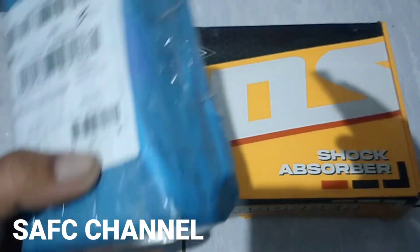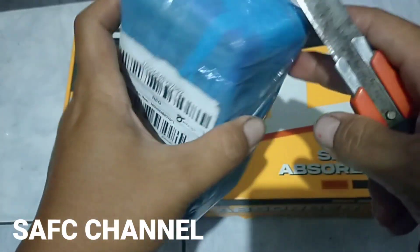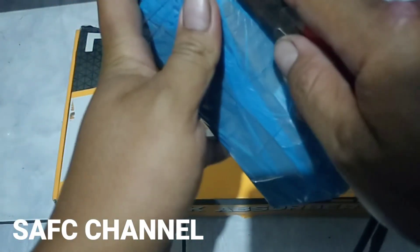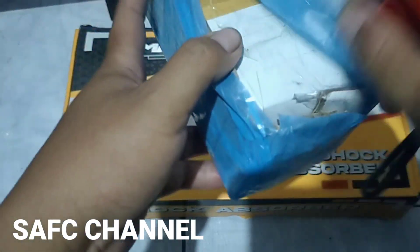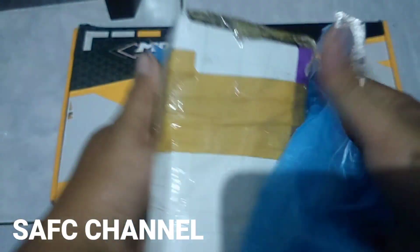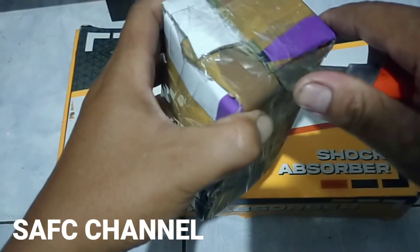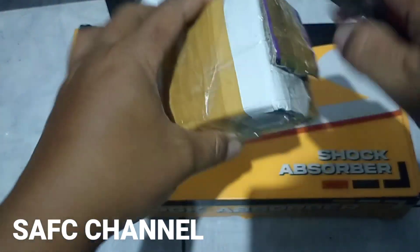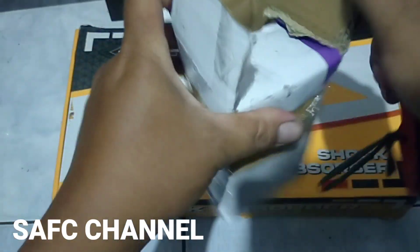Saya mau buka dulu ini. Kita siapkan cutter ya. Ini belum dibuka sama sekali, masih bawaan dari paketnya, dari sana. Belum saya unboxing karena baru datang ini. Harusnya kemarin ya, tapi ada gagal kirim karena sudah melewati jam operasional. Untuk bungkus lumayan rapi, safety ya. Mudah-mudahan barangnya sesuai dengan yang saya harapkan, karena susah sekali cari bladder yang ukurannya sama dengan YSS itu. Ori-nya lumayan ya.